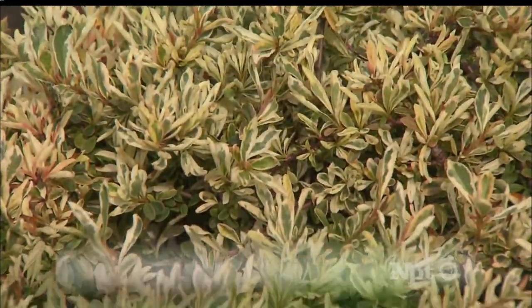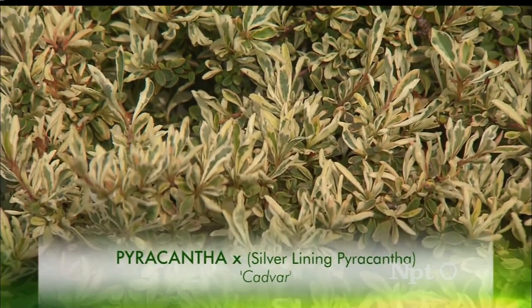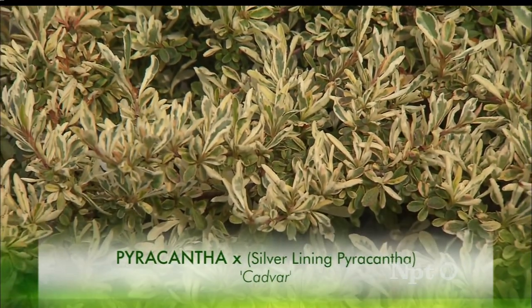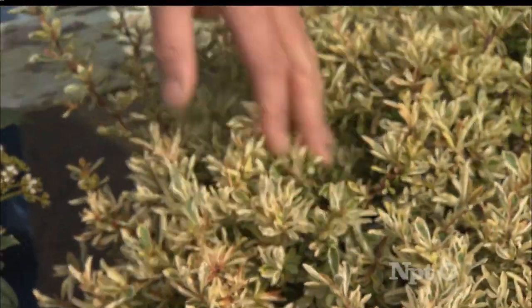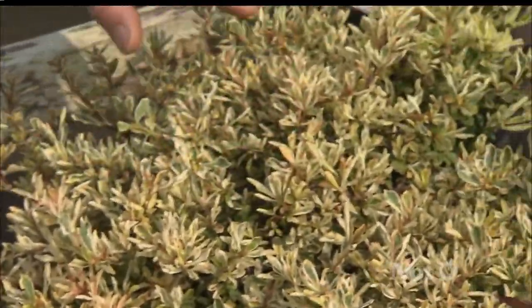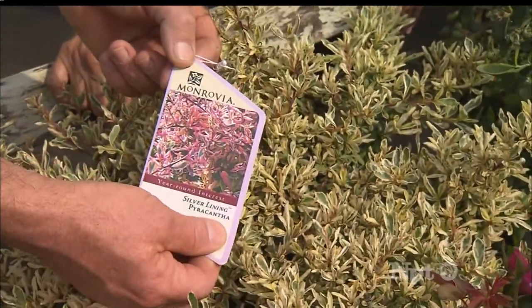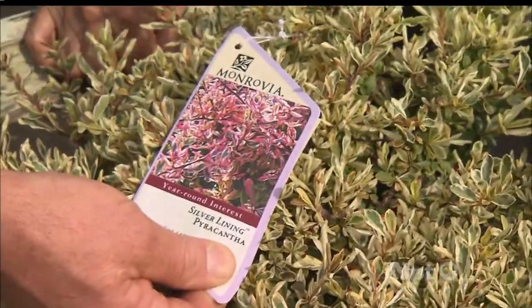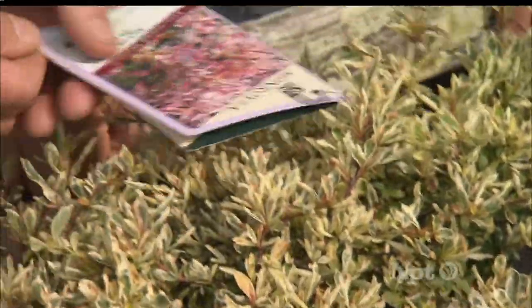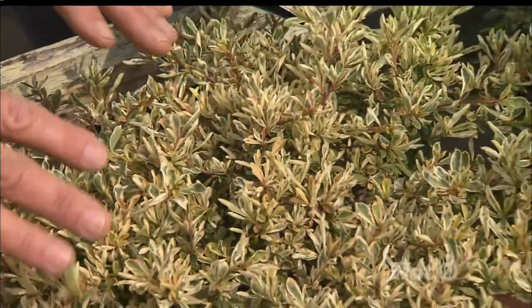When you think of pyracantha, you think of big old stickers and a lot of berries. This is actually called Silver Lining Pyracantha. What is really unusual about it is it has very few thorns and very few berries, but what it also has is tremendous winter and fall color — it turns a fuchsia pink, the foliage does. It is almost a completely bulletproof plant in that it can be planted by the hottest pavement and parking lot areas.